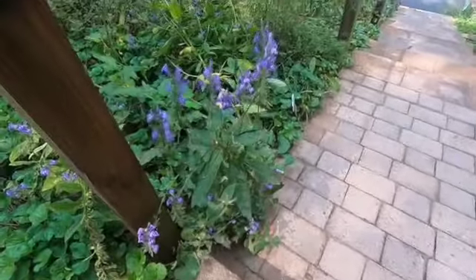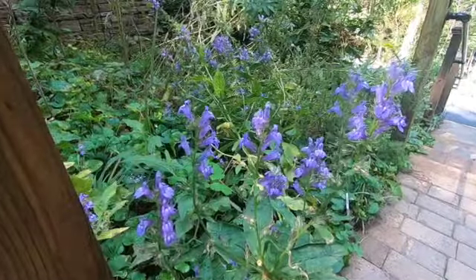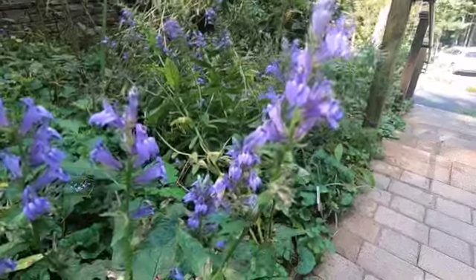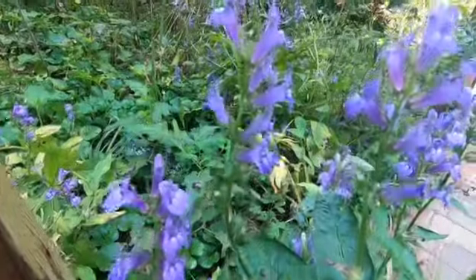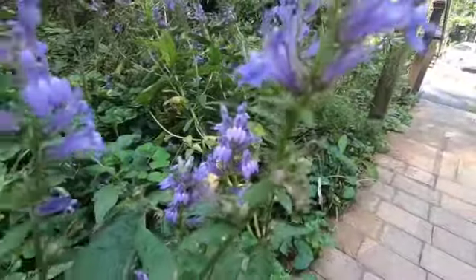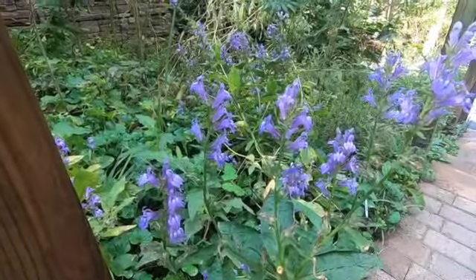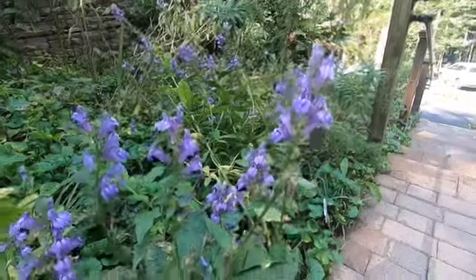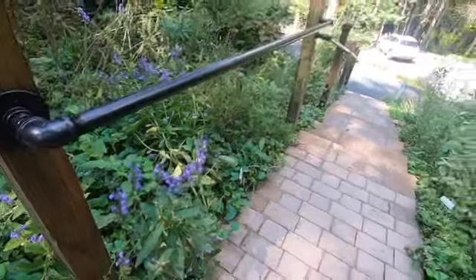We've got some beautiful great blue lobelia, and if you look closely, you can see a bee buzzing around it now. The bees like this, but the hummingbirds really love it because it has those long tubular flowers that the hummingbirds can put their beak in. This can get to be three feet tall, and it likes moist areas and shade or part sun. So if you've got a shady garden, great blue lobelia would be good for that.